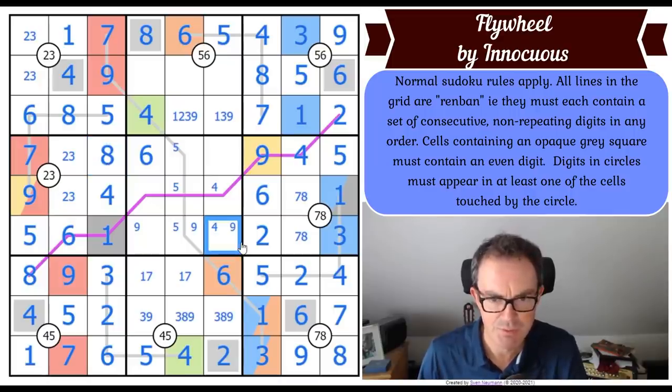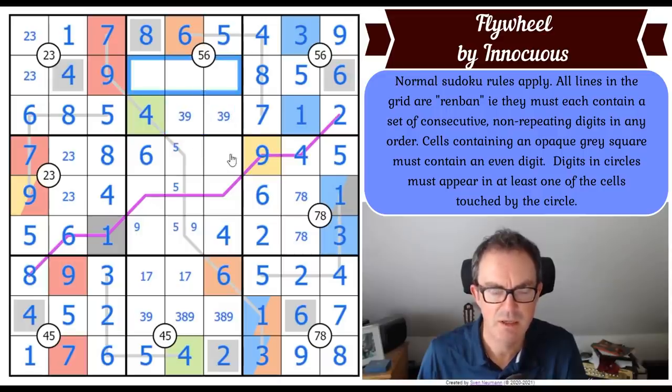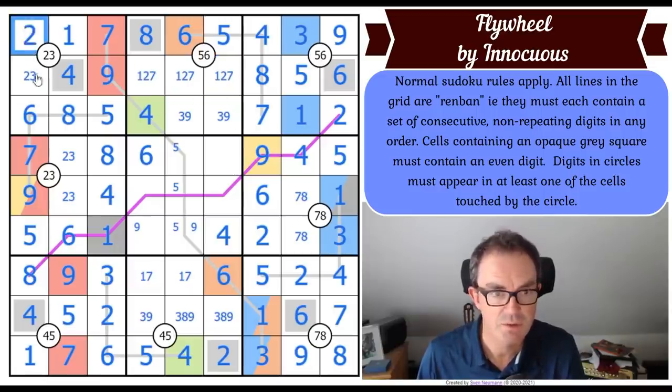Fours and eights - yes, that's a four and this is an eight. Now this digit is doable because of this four - it sees a four on the renban line, which makes this a four. Those squares can't be one, that square can't be a two, so this is a three-nine pair. Those three squares are one, two and seven. This is a two, this is a three.